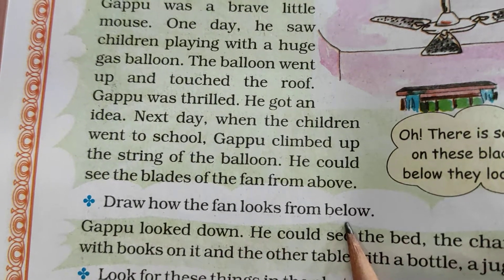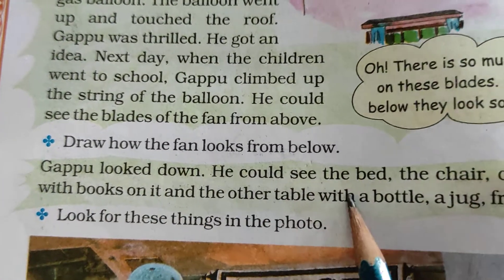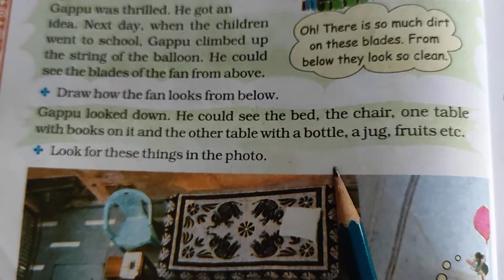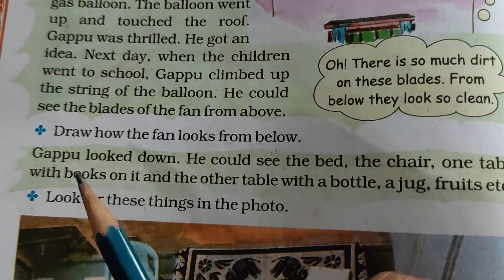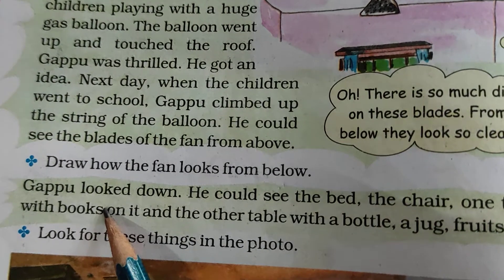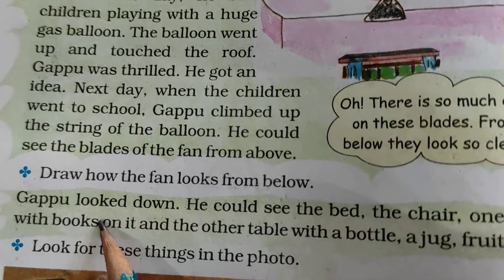Do this work in your rough notebook. When you are looking from the top, we can imagine — if we are on the third floor and we look down at the road, a person's height looks very small.